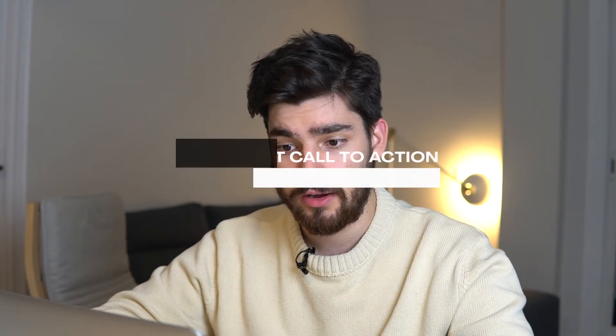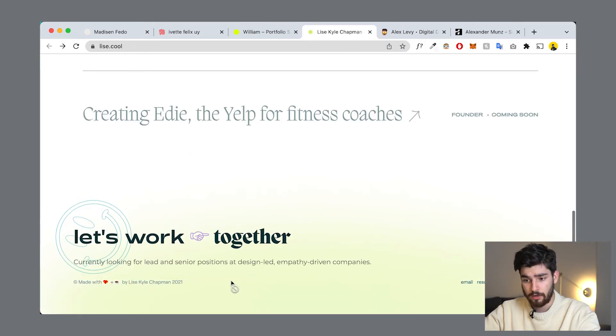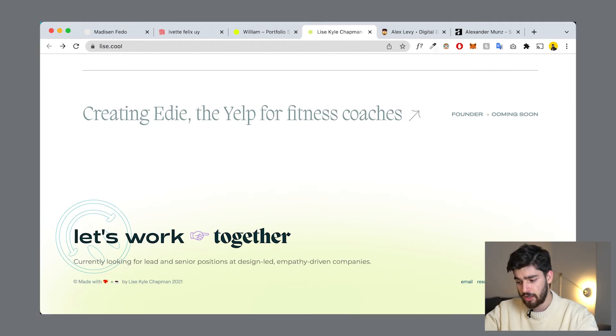Another thing to showcase is a great call to action. The more clear your CTA is, the more the people you're trying to reach will understand that the message is for them. On lease.cool, the footer says 'Let's work together — currently looking for lead and senior positions at design-led, empathy-driven companies.' She knows exactly who she's trying to reach. This could be improved with a better CTA like an email form, but she links her email, resume, and LinkedIn. I'd suggest embedding a calendar link directly in your site — that makes it very simple and quick for people to reach you.